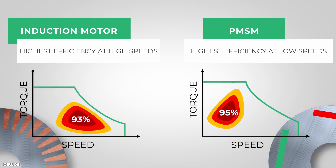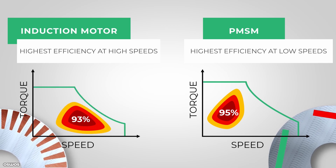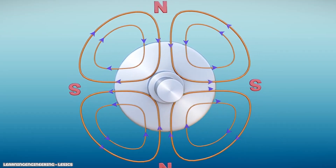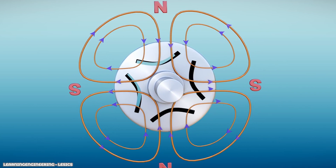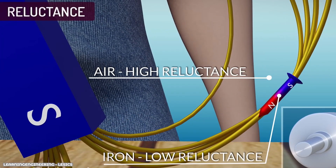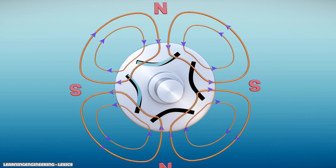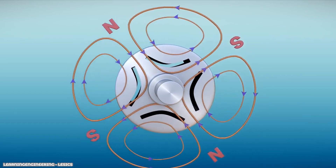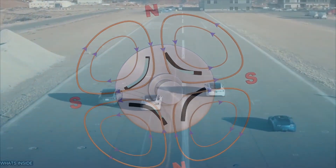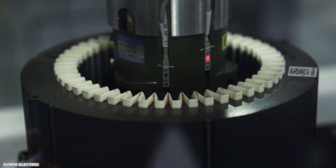A permanent magnet motor produces good torque when you start the car or ride up a hill. However, as the vehicle's velocity increases, the motor performs terribly. A motor that does perform well at high speeds is a synchronous reluctance motor, or SYN RM. Reluctance is a medium's ability to oppose magnetic fields — iron has low reluctance, whereas air has high reluctance. By cutting air slots into an iron rotor, the areas of high reluctance cause the rotor to rotate at the same frequency as the RMF as it tries to maintain a low reluctance state. The torque produced is known as reluctance torque. SYN RMs perform well at high speeds as they eliminate the problem of back EMF caused by permanent magnets.